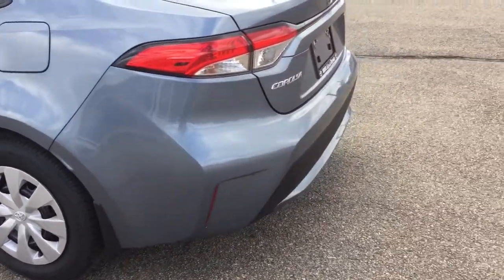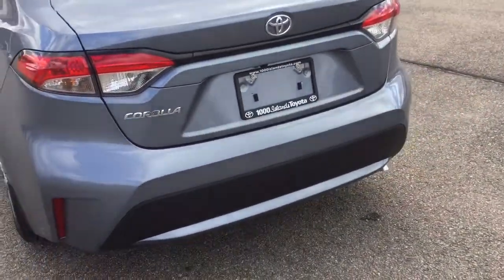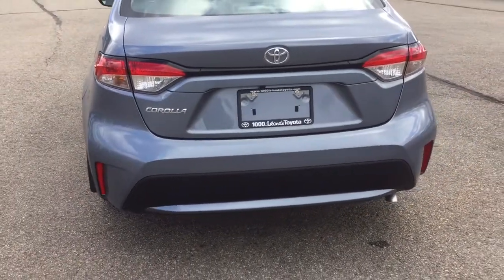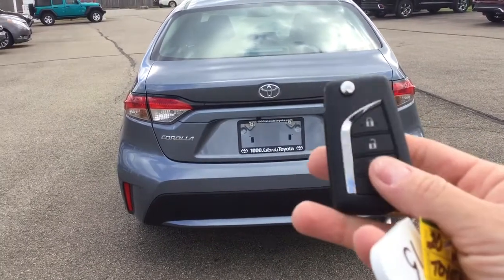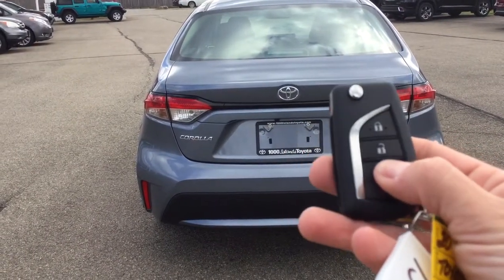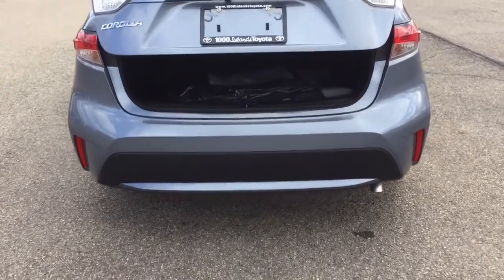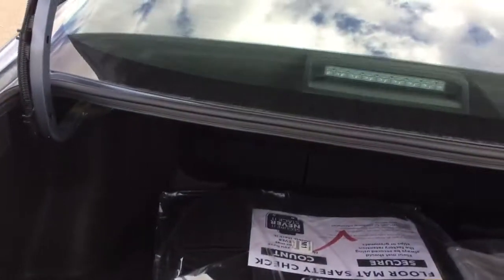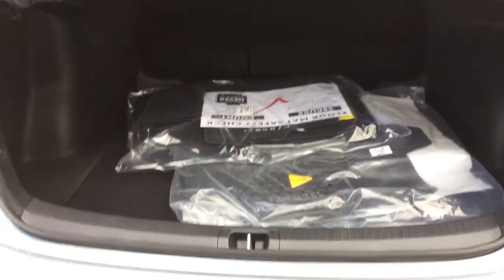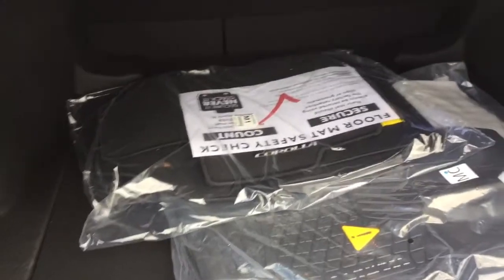A cool feature on this one — it's got an automatic trunk release right on your remote, which comes in really handy if you have your hands full of groceries or hockey bags. You just hold that button for a couple of seconds and it pops right open. Inside you've got a substantial amount of cargo space along with some additional all-season mats.